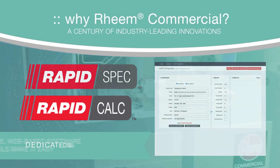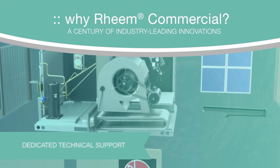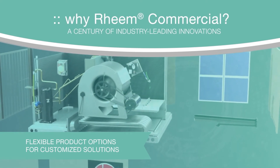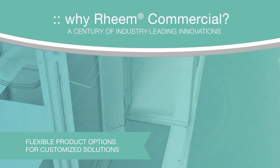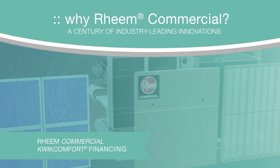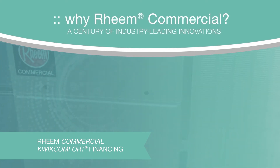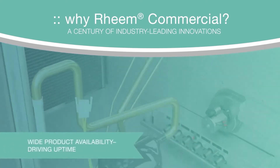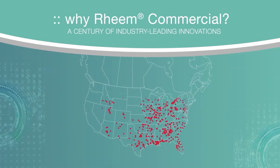Plus, built-to-order equipment with must-have accessories — factory or field installed — and customized quick comfort financing plans to help commercial customers acquire the equipment they need. Rheem offers ever-expanding comfort solutions with a distribution network across the US and Canada.